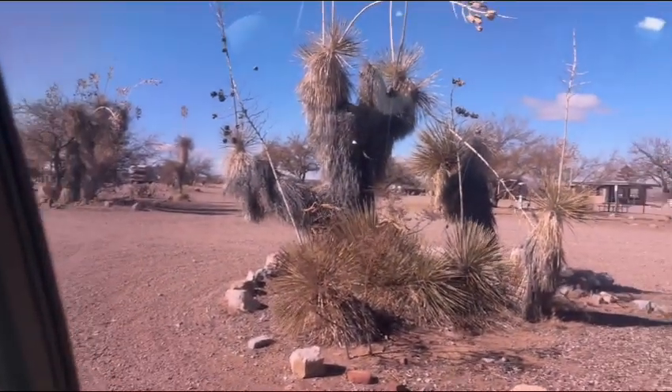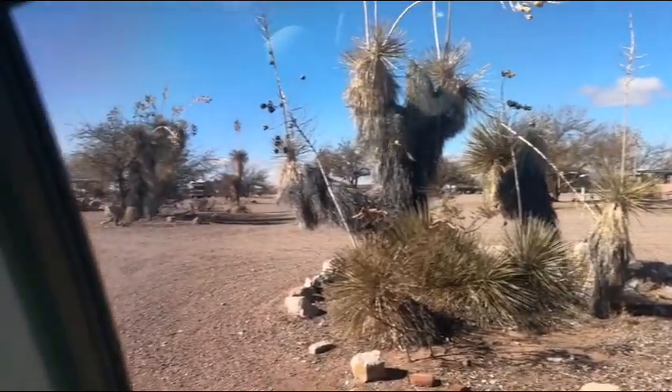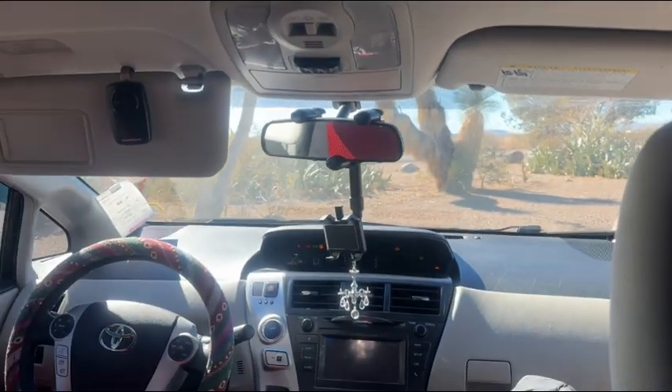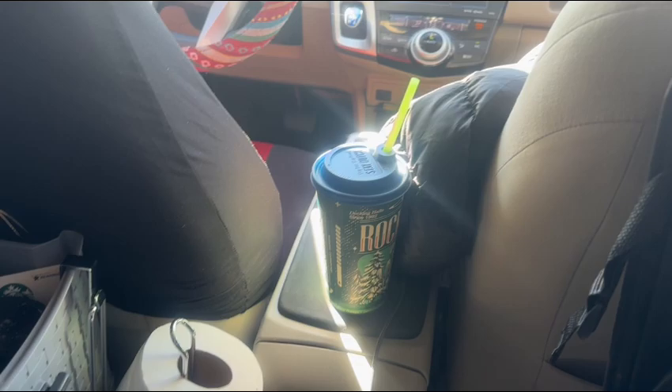We are out here at Pancho Villa State Park. You can see the view from the windows here. We're out here in Agnes. So what's it like being out here in Agnes?